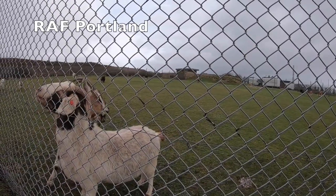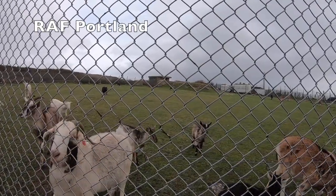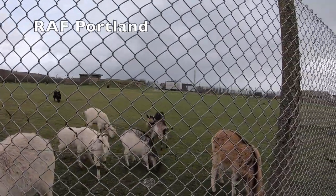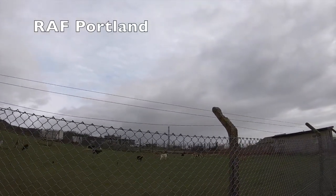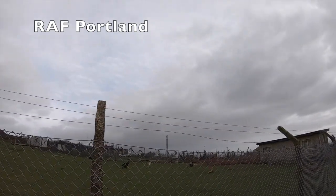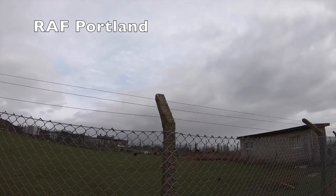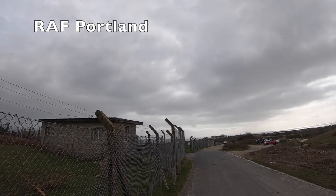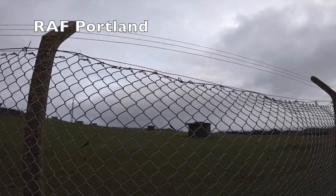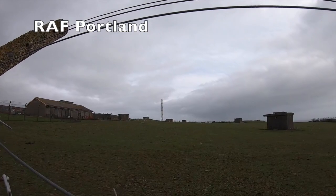RAF Portland is a former Royal Air Force and Rotor radar station. It is located close to the Verne Citadel and today sits on the site of Fancy's Family Farm, a petting zoo. During World War 2 this site was a radar station, and in the 1950s this site was used to detect Soviet fast flying jets during the Cold War. It became non-operational in 1958, but was taken over by the US Air Force who built a relay station on the site. There is a bunker on site here as well, which unfortunately due to theft and vandalism you cannot visit.